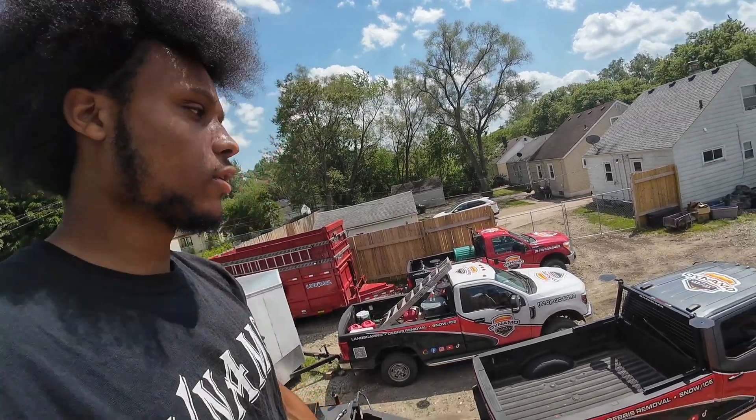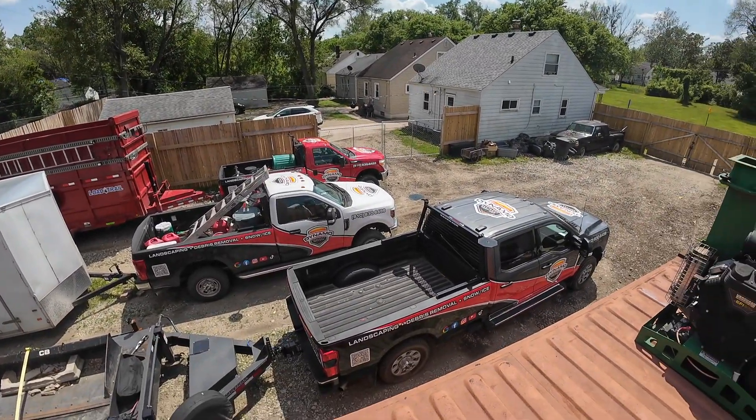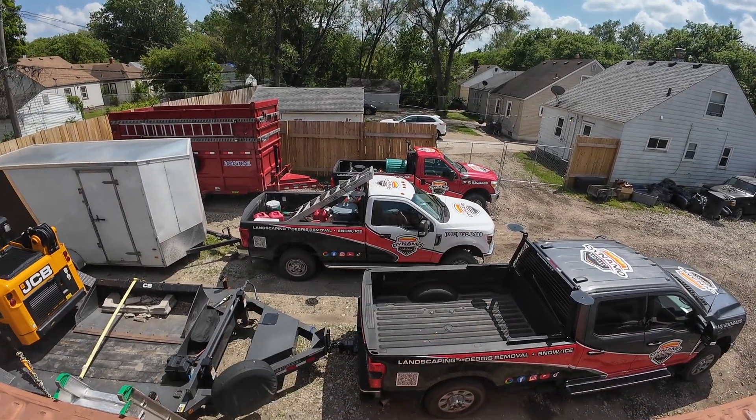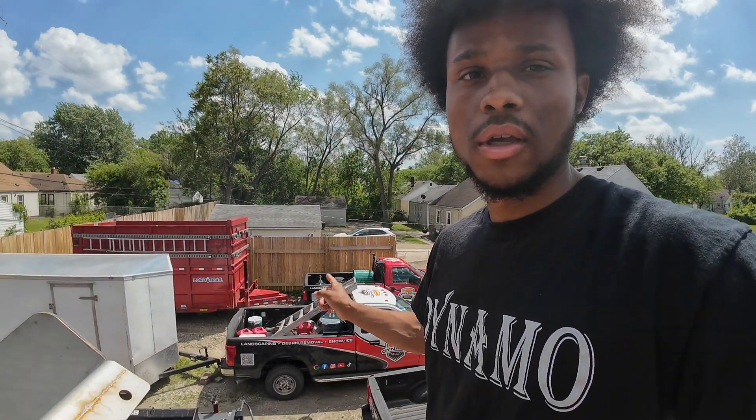I figured I'd climb up on the shipping container and show you guys the top view as well as the drone footage. As you can see, we got logos on the roofs and hoods of each truck. Now, on our red truck, when we put our salter in there we have to take the tailgate off, and I didn't want to lose the ability to advertise because the tailgate wouldn't be on there. So our phone number and services wouldn't be showing since the tailgate isn't there.